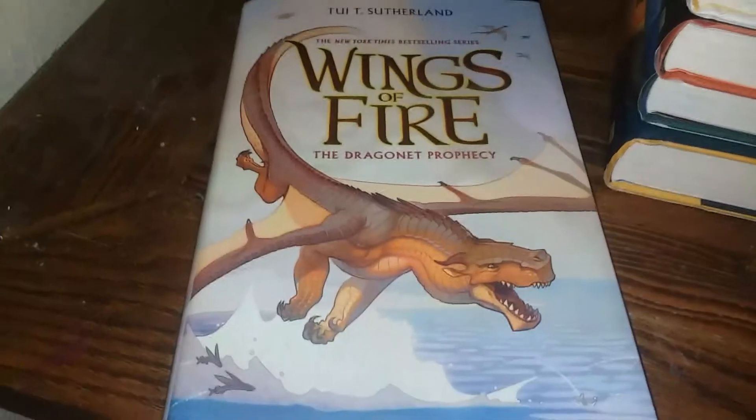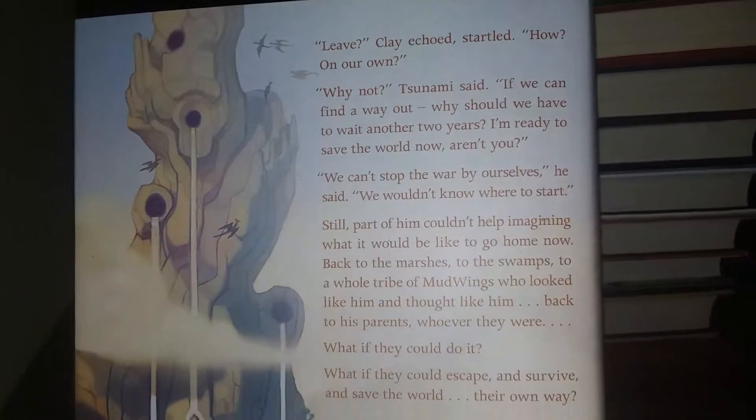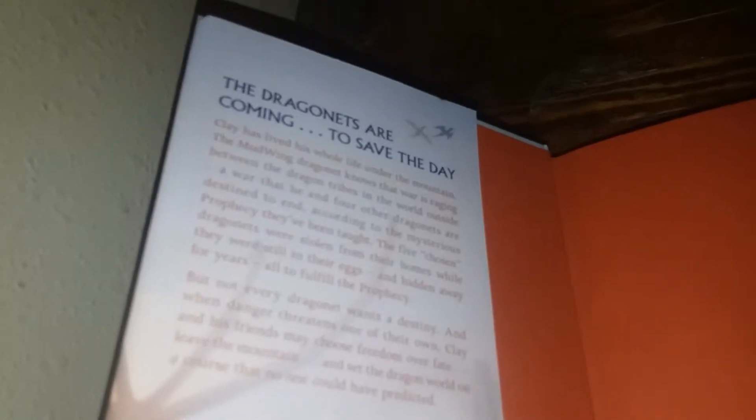Here's the first book — Wings of Fire: The Dragonet Prophecy. Pause if you want to read anything. It's even got a summary on the inside of the cover.